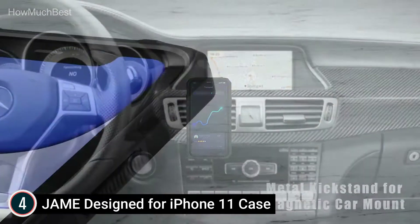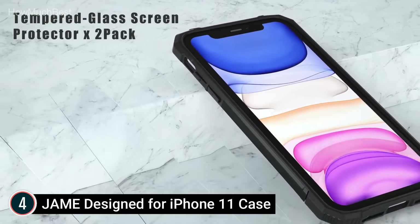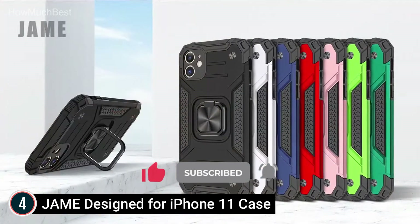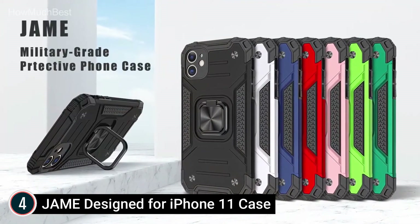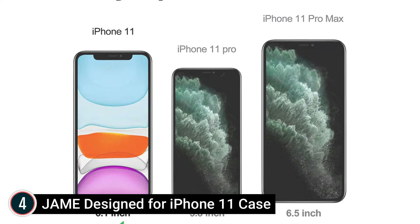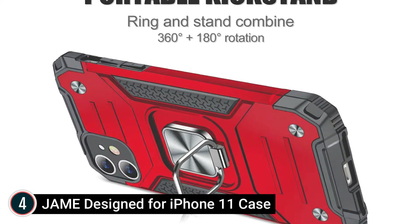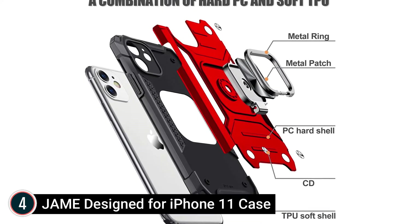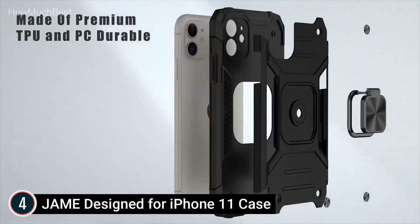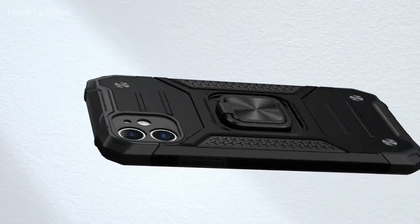The case comes with 2 tempered glass screen protectors, with elevated lips and raised sides around the display and camera to prevent screen and lens scratches when placed face down, providing great shock-proof drop reduction for the iPhone 11. A 360-degree metal ring kickstand offers multiple adjustable angles — 360-degree horizontal and 180-degree vertical — making it a perfect case for magnetic car mounts while driving.